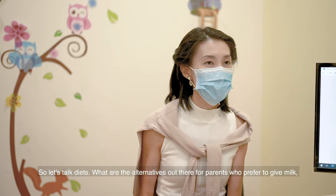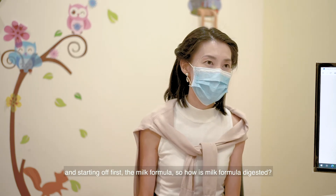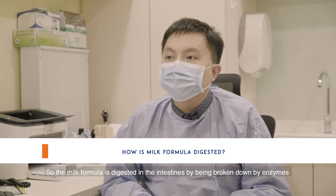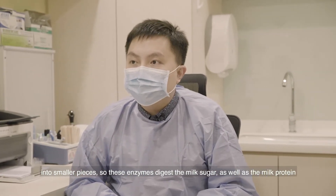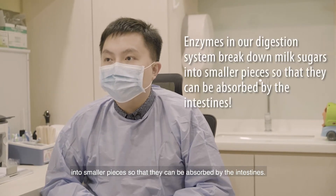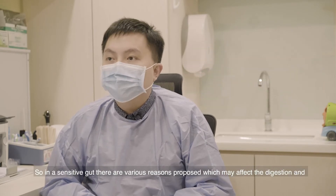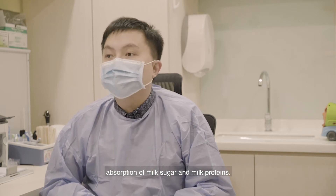What are the alternatives out there for parents who prefer to give milk? Starting off first with milk formula — so how is milk formula digested? Milk formula is digested in the intestines by being broken down by enzymes into smaller pieces. These enzymes digest the milk sugar as well as the milk protein into smaller pieces so that they can be absorbed by the intestines. In sensitive gut, there are various reasons proposed which may affect the digestion and absorption of milk sugar and milk protein.